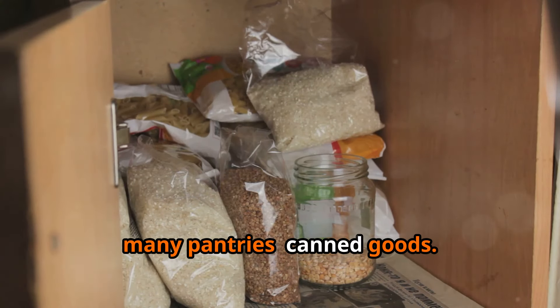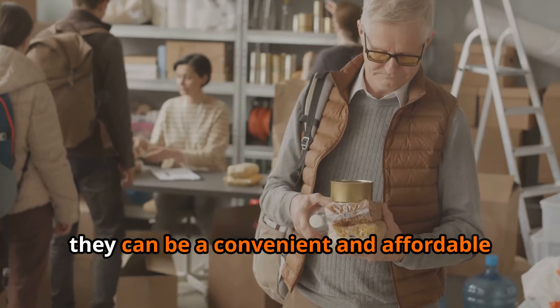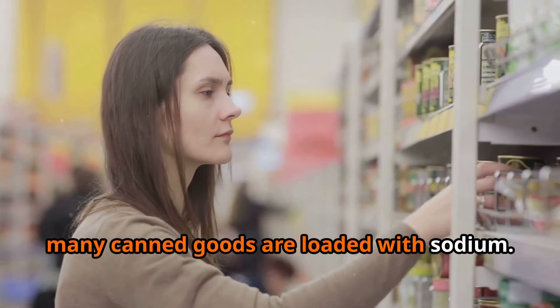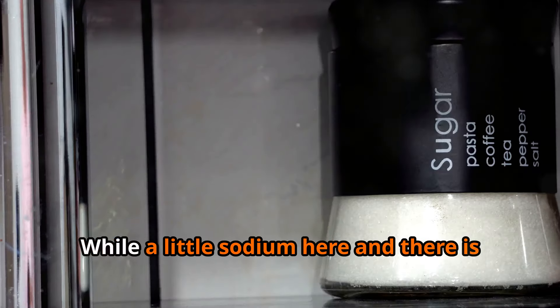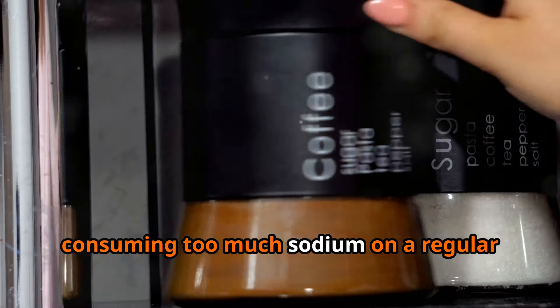Let's kick things off with a staple in many pantries: canned goods. Now I'm not saying all canned goods are bad — in fact, they can be a convenient and affordable source of essential nutrients. But many canned goods are loaded with sodium. Manufacturers often add a hefty dose of salt to act as a preservative and enhance flavor. While a little sodium here and there is perfectly fine, consuming too much on a regular basis can have serious consequences.